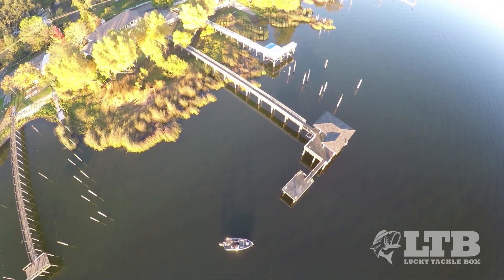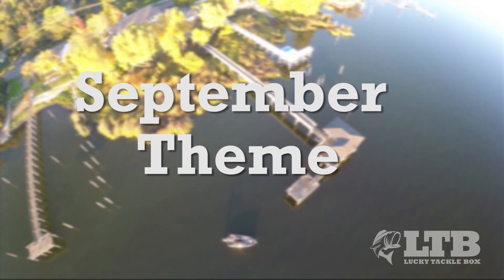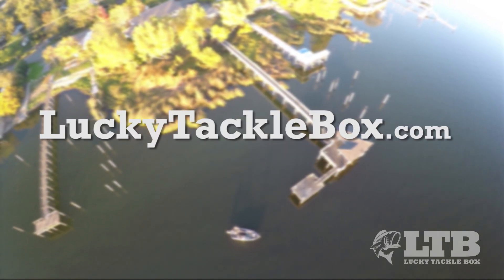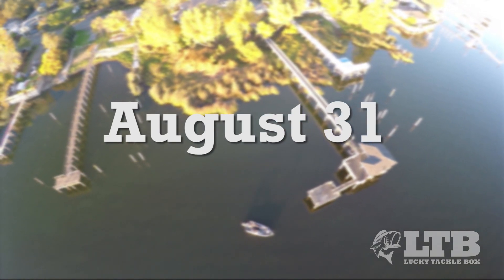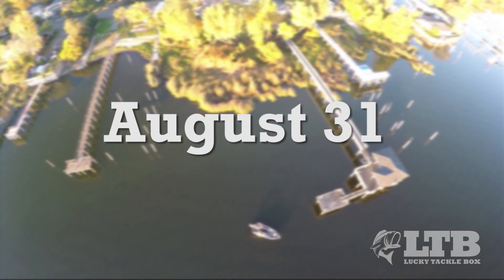If you're already a monthly subscriber to Lucky Tackle Box, you will be receiving the fall box in September. But for those of you wanting to sign up, head over to luckytacklebox.com and register before August 31st. Supplies are limited and will sell out.